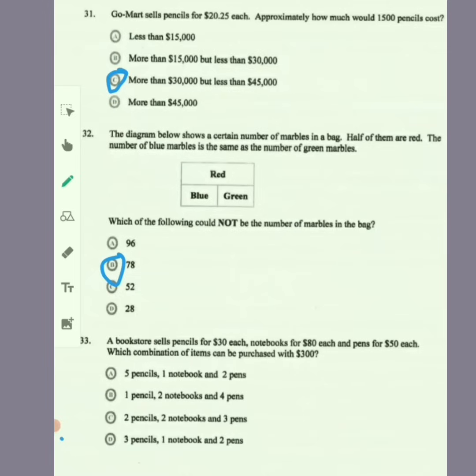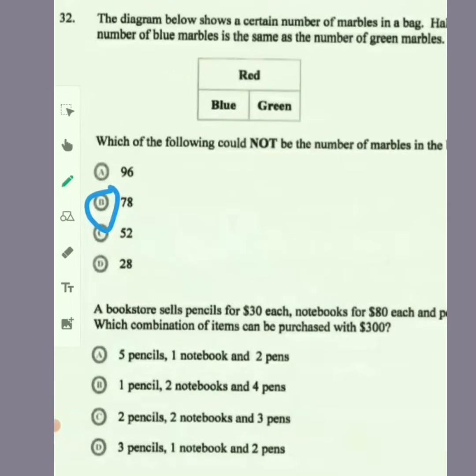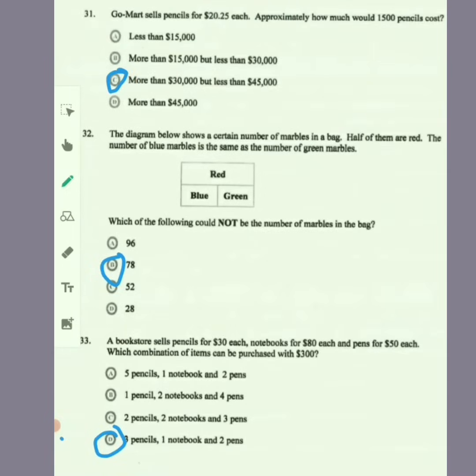Item 33: a bookstore sells pencils for $30 each, notebooks for $80 each, and pens for $50 each. Which combination can be purchased with $300? The answer is D — three pencils at $90, plus one notebook at $80, that's $170, plus two pens at $100, which gives a total of $270.